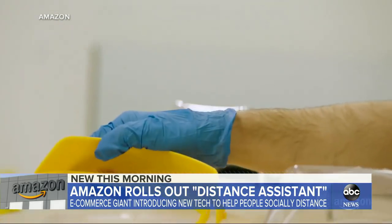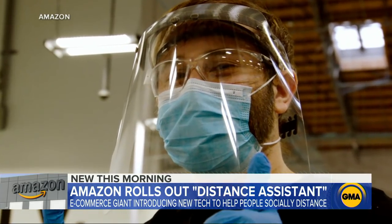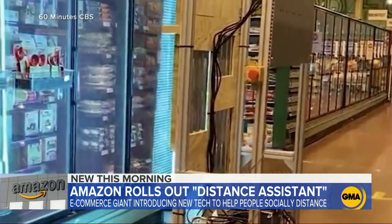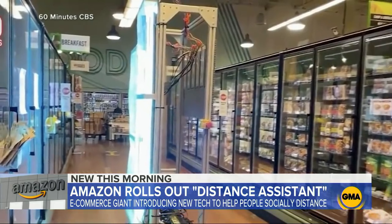This isn't Amazon's first innovative approach to fighting COVID-19. They also put Prime Air drone engineers to work making face shields for first responders using 3D printers, and recently tested out a UV light robot to disinfect a Whole Foods store.